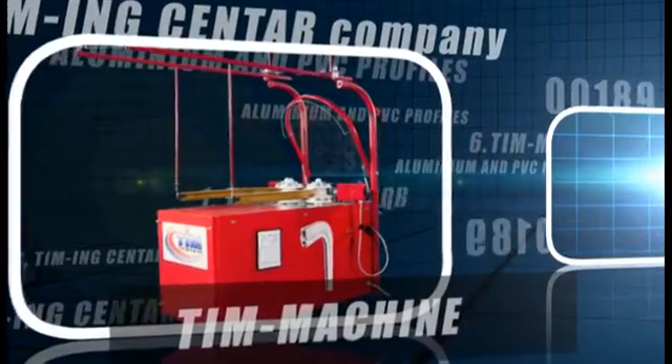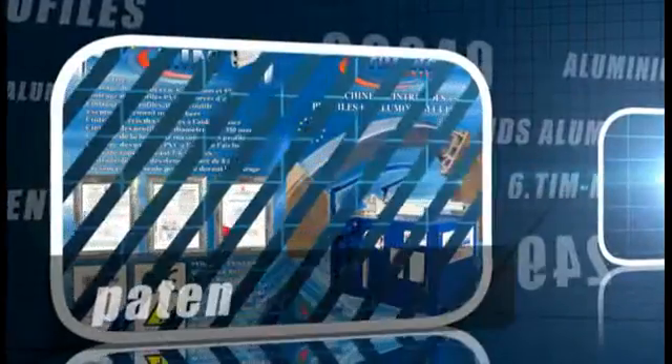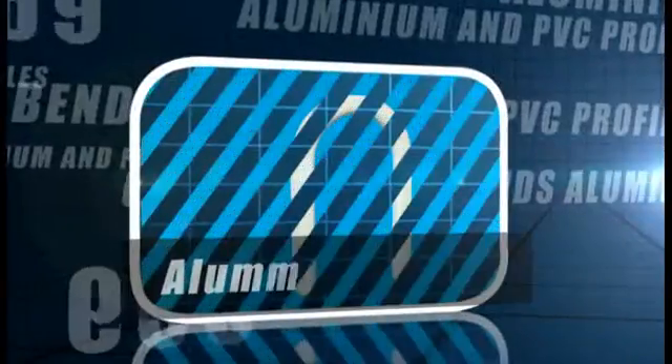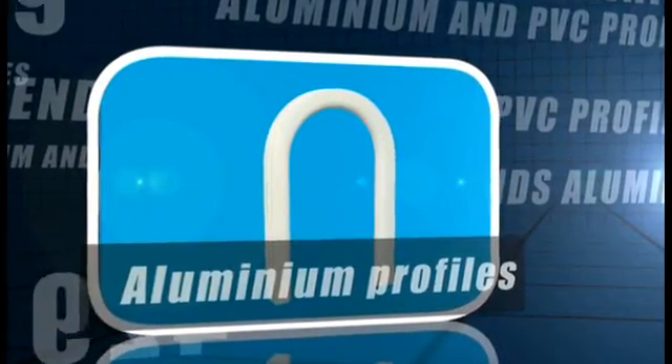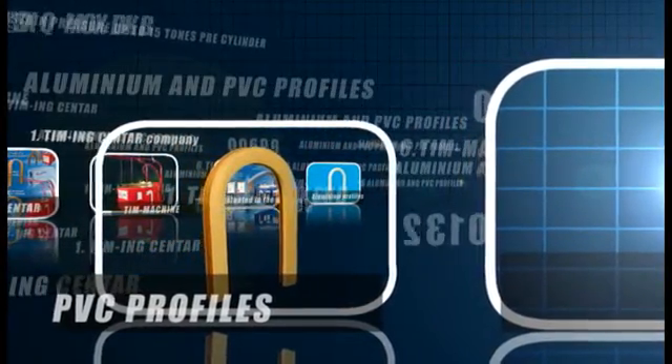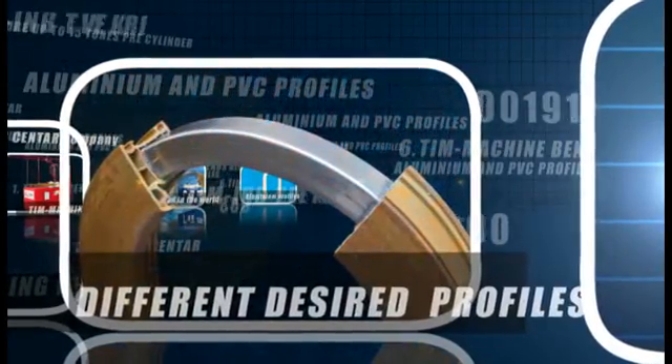Timing Center Company is one of the world's leading companies for bending aluminium and PVC profiles. In our facilities we possess 10 special machines on which, within a month, more than 3,000 different profiles are being bent. Our company also possesses more than 2,000 sets of tools for bending different types of profiles, which puts our company on the list of world leading companies in this business.